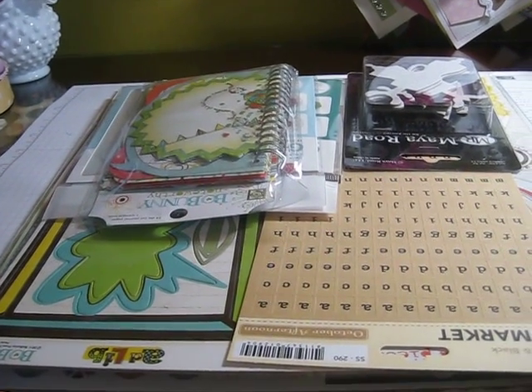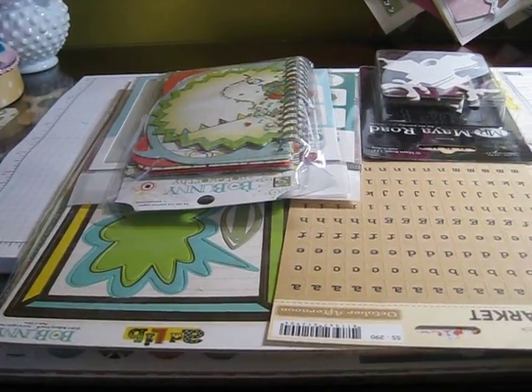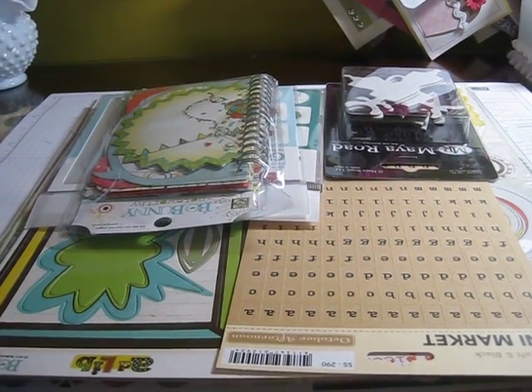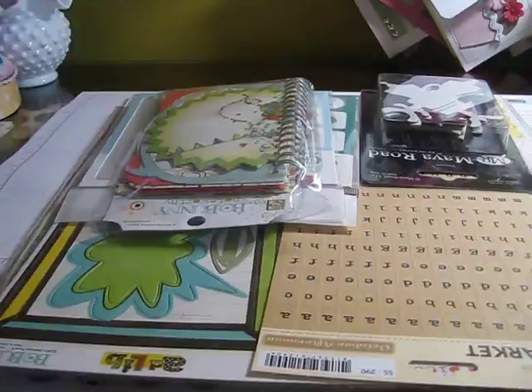Hey everybody, I'm back with a little haul video from Archivers. I stopped there on my way to the airport to pick up Madison and my dad yesterday, and I got a couple little things.